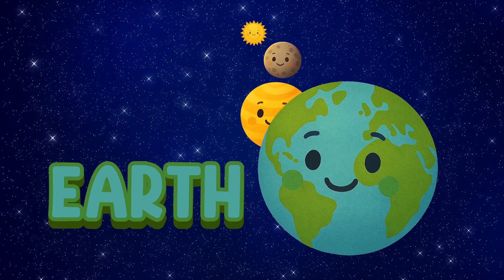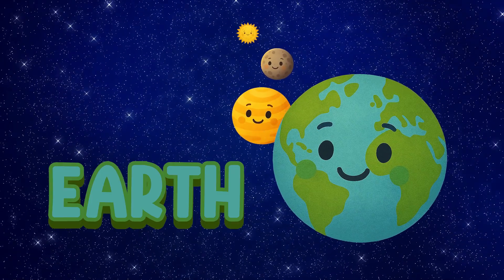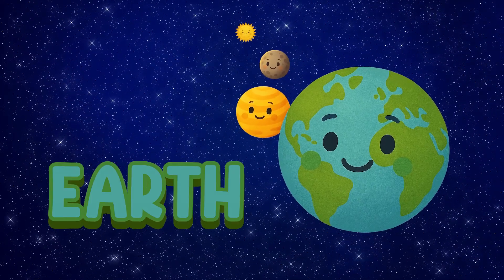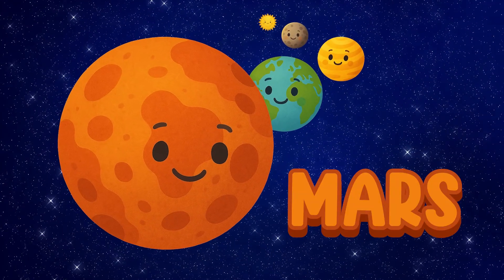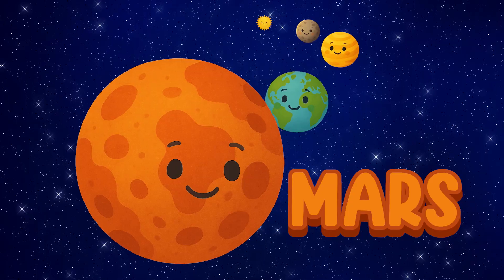Earth. Earth is our home. It has air, water, and animals. Mars. Mars is red. That's why we call it the red planet.